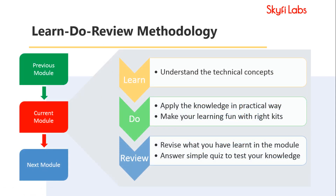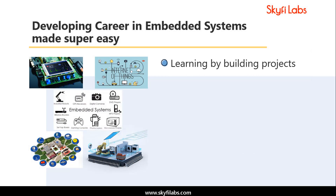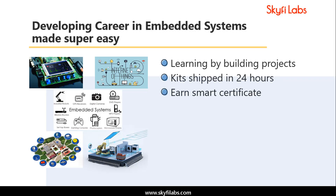The course is based on Skyfi Labs' Learn, Do, Review methodology, which ensures that you learn the technical concepts in addition to building the projects. A topic like embedded systems can only be learned by building projects, and Skyfi Labs makes the process super easy for you. Kits required will be shipped to your doorstep within 24 hours, and you can complete the project from anywhere on earth and build your profile with smart certification.